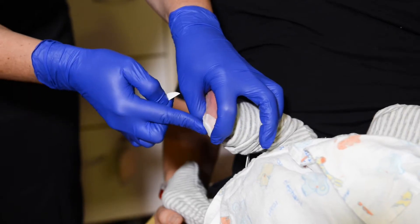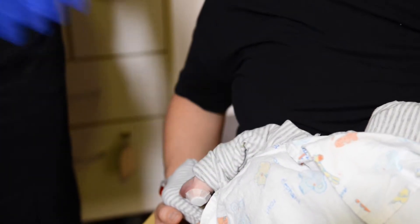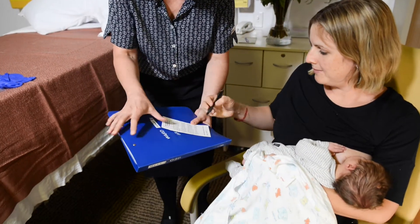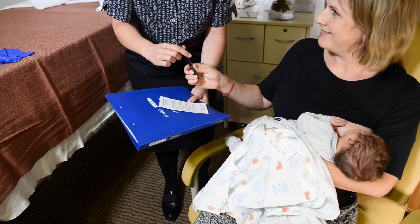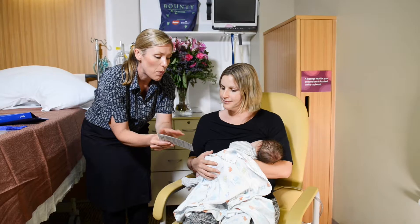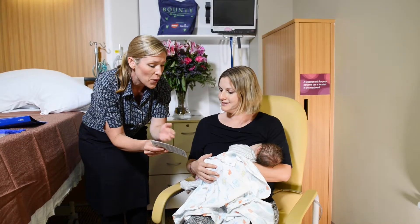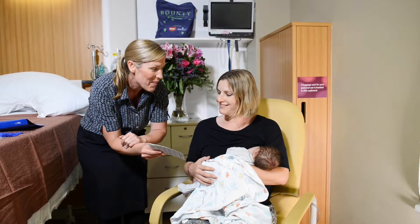If you and your baby plan to go home within this time, talk to your midwife about where the tests can be performed. You will be asked to provide your consent and sign the collection card before the blood sample is collected from your baby. If you choose not to have your baby screened, the screening card details will be completed, the card marked declined and sent to the laboratory.